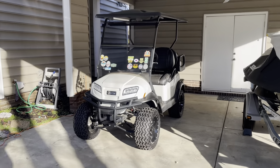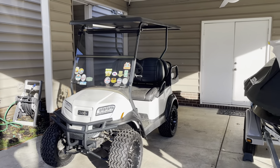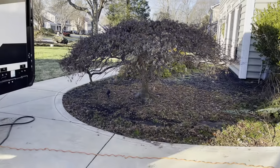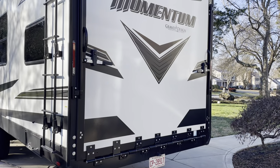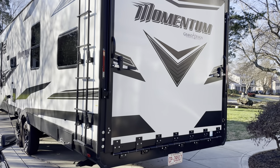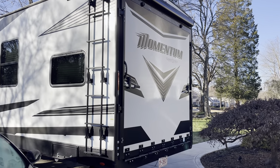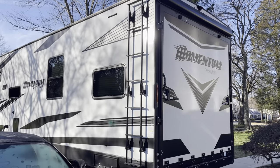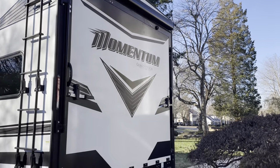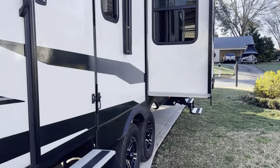Here's our golf cart — that's one of the things we wanted to test, to see if it would fit. We have a lifted Club Car Onward, and it'll fit if you take the Happy Jack sofas and put them flat against the wall. This is another thing we loved about this camper: you can take your toys with you. That back end lays down and makes a patio, which I'm sure anybody watching this video knows.